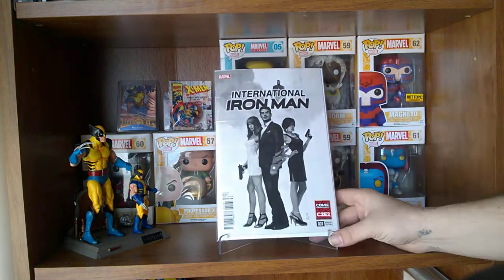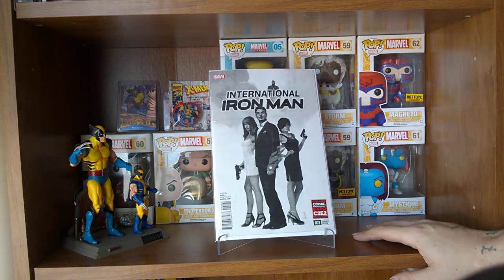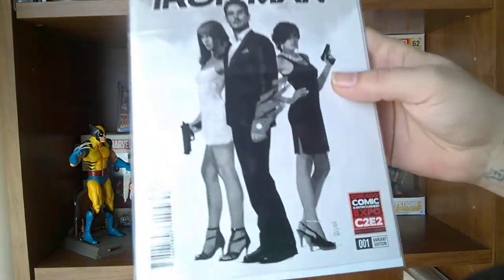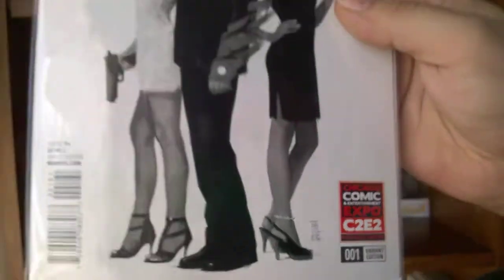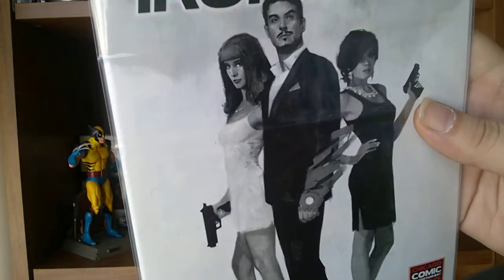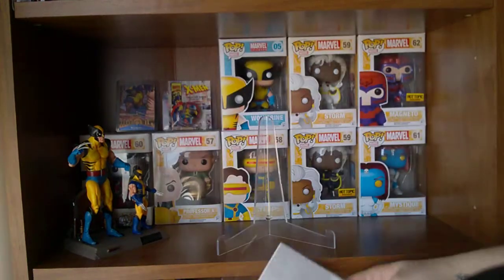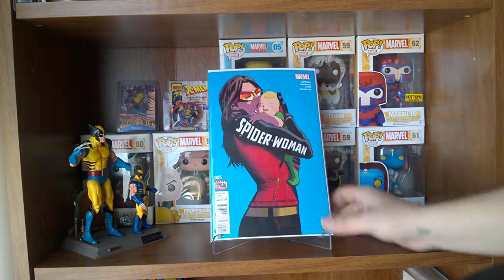Something else that came out this week — this is the International Iron Man issue number one, and this is the Chicago Comic and Entertainment Expo edition, the C2E2 exclusive variant. You can see it right here. The artwork is amazing — it almost has a painting-type look. Just love it. Went ahead and picked that up.